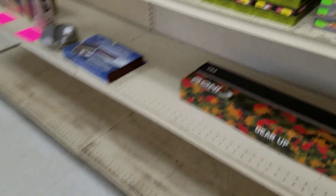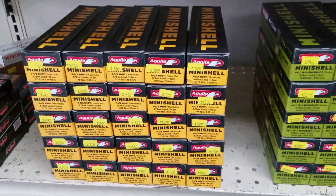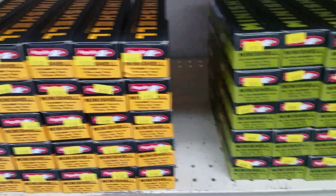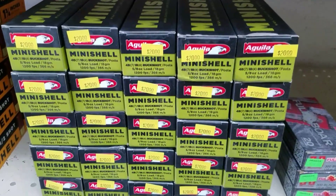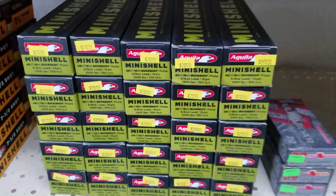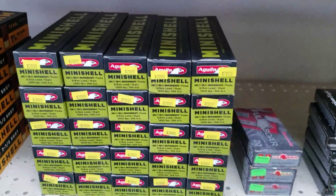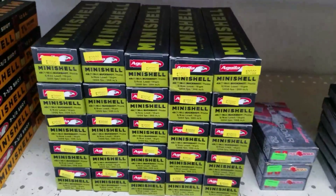Something else everybody's probably going to be wanting — we got more Gila mini shells. We have tons of the 7.5 shot for $15 a box of 20. We also got the buckshot, $20 a box of 20. Can't find it anywhere, so if you want some, head on over here.